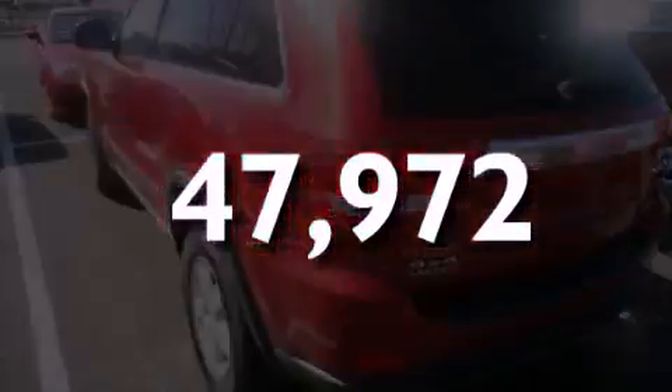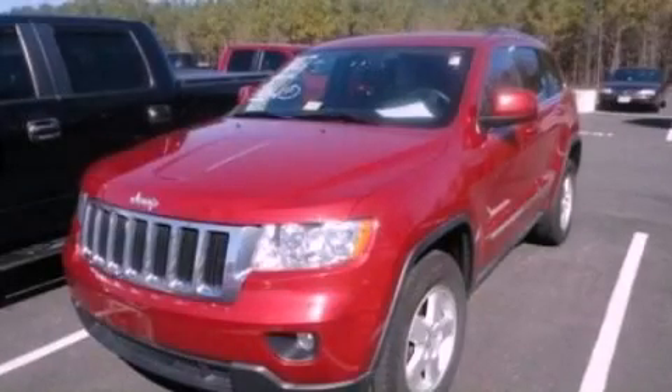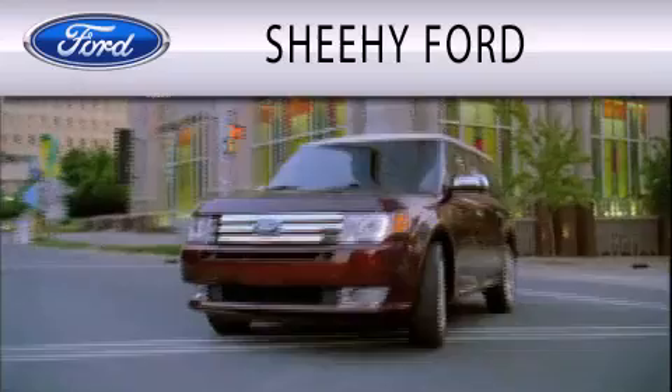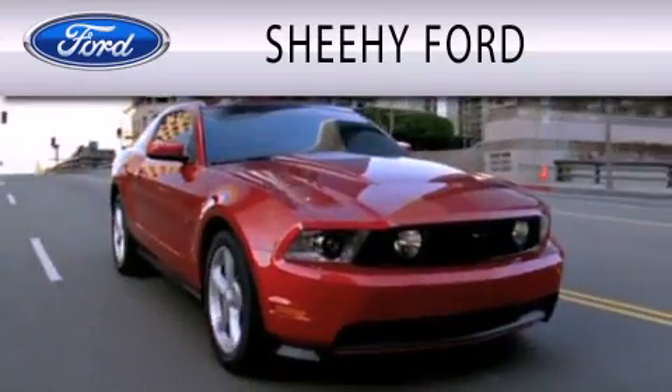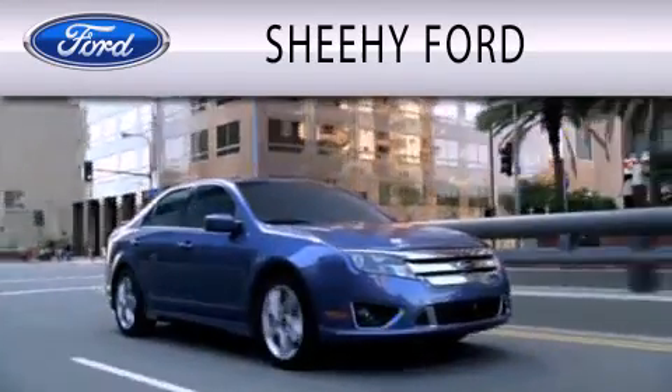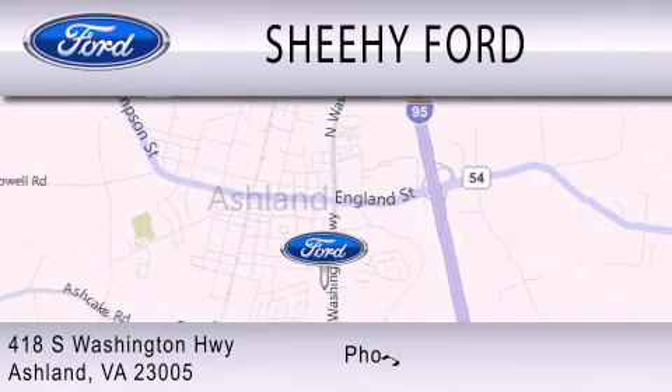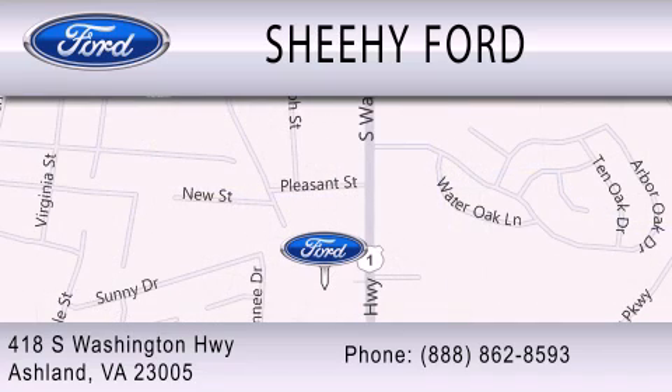Please call us today for more information on this great vehicle. She-He Ford is dedicated to doing everything possible to ensure that the experience you have selecting your next vehicle is as pleasant as possible. We are located at 418 South Washington Highway in Ashland.